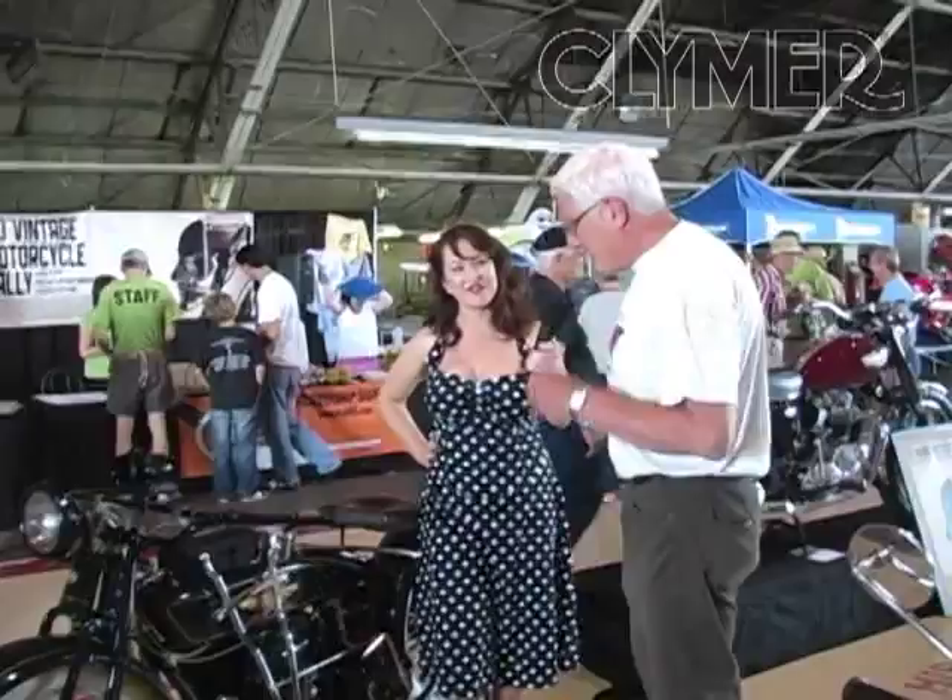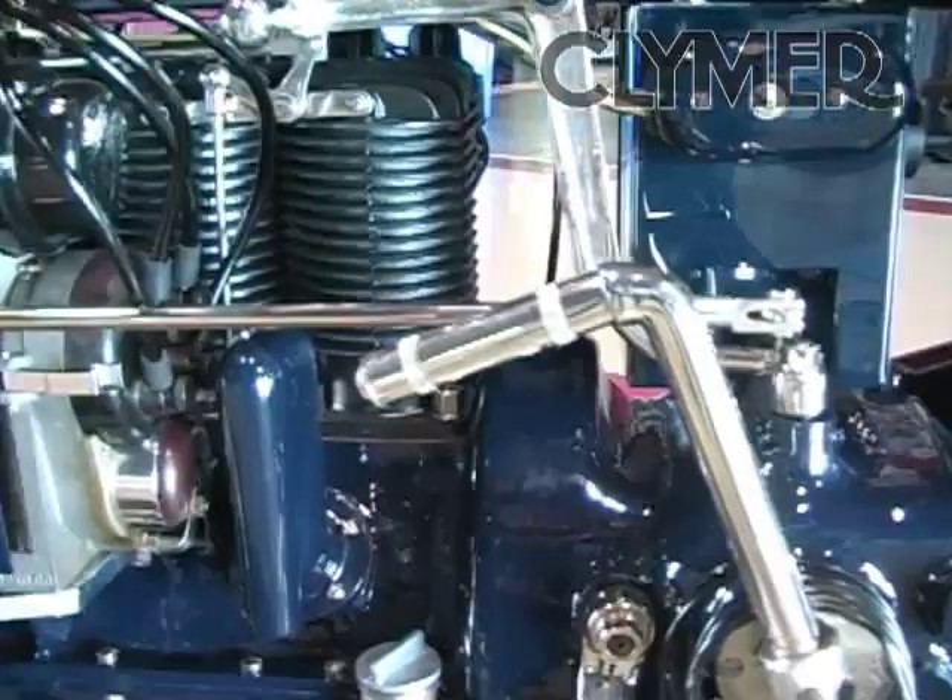Hi Doug, tell us about your bike. This is a 1923 Henderson motorcycle. The inline four-cylinder is built by Schwinn Bicycle Company.